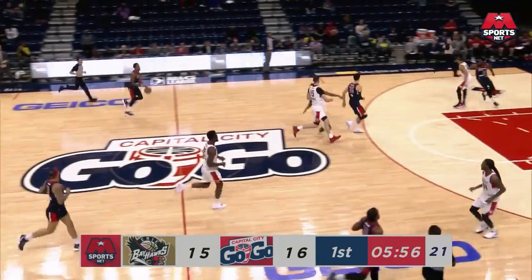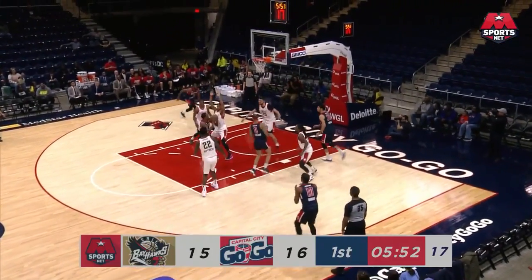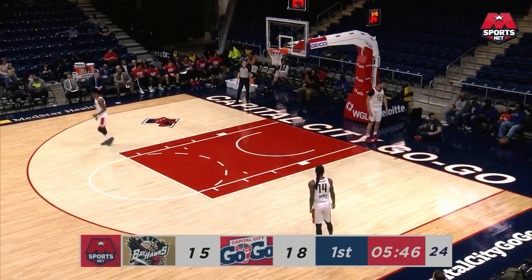Jordan McCrae goes last. Gogo are out and running. McCrae attacks, gets caught in the paint, fades and knocks it down. And that's where Jordan McCrae likes to operate — right in that mid-range area.